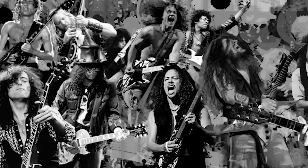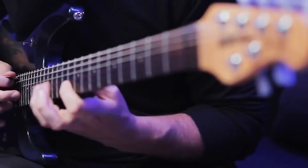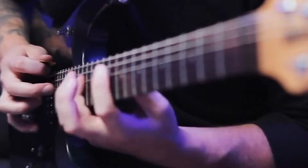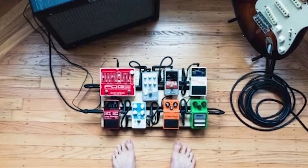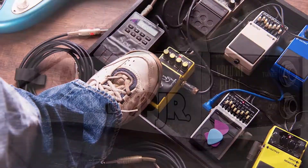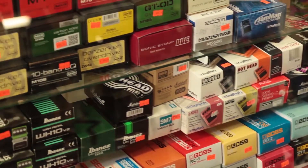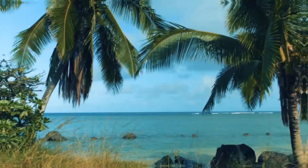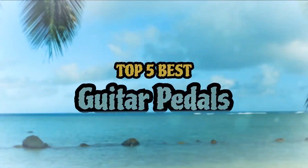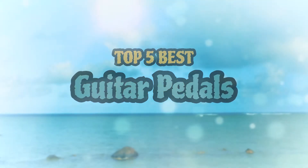Hello there! Have you ever wondered how the guitar greats crafted their unique sounds? The answer is almost always talent first, and then a good guitar pedal. These floor boxes or pedals allow the guitarist to control specific aspects of the soundscape through effects. When it comes to the best guitar pedals, there are a number of options on the market which makes it difficult to choose the best one. In this video, we compiled a list of the top 5 best guitar pedals on the market today. Be sure to watch till the end for our best recommendation.